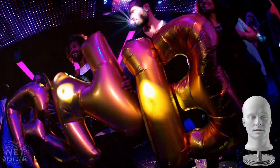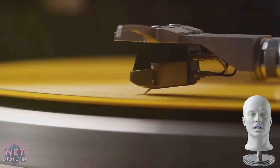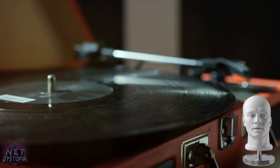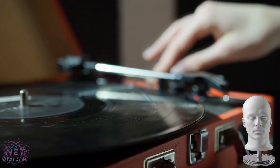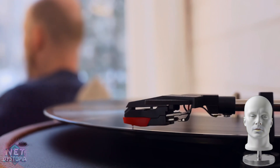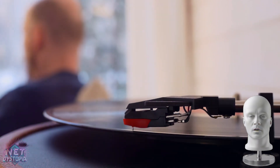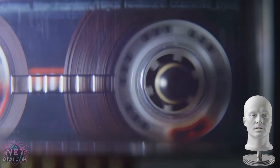Moving forward, we encounter the ingenious use of recording speed alterations to modify pitch. This technique was popularized by none other than the adorable Chipmunks. By speeding up the playback of a recorded voice, they transformed an ordinary singer into the unmistakable voice of Alvin. How's that for creative simplicity? From helium balloons to record player speed dials, the early days of voice-changing required a touch of creativity, a dash of science, and a whole lot of fun.